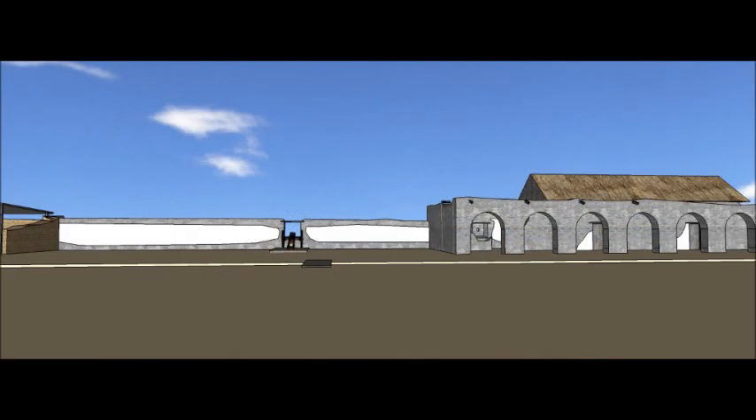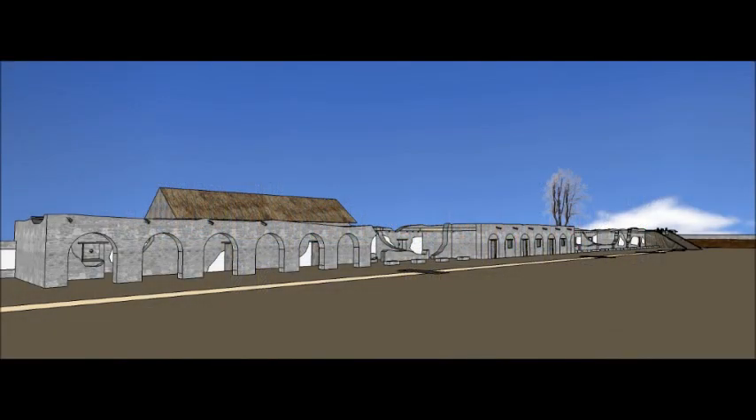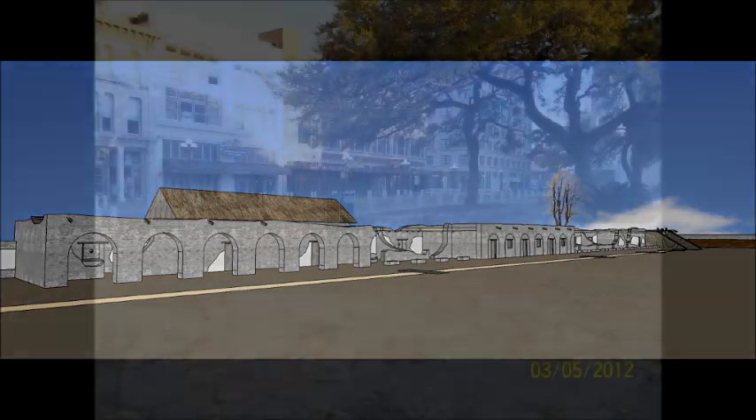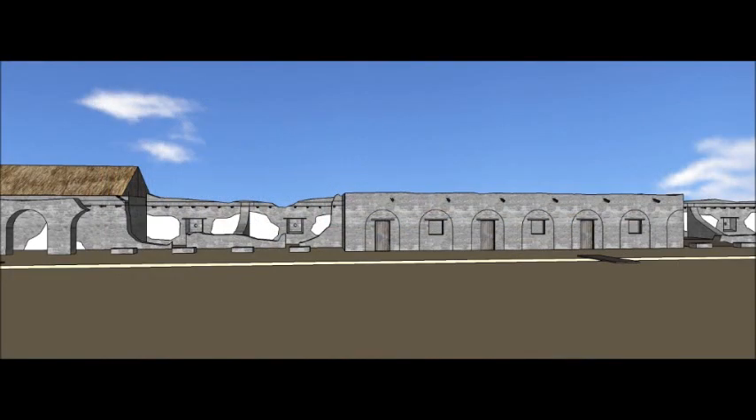As we move further north, we find the 12-pound gunnade firing through a hole cut through the wall, and the Trevino House, which is believed to be the headquarters of Colonel Travis. Along the west wall is a collection of buildings that originally served as Indian quarters during the mission period, but now serves as barracks for officers and married families.